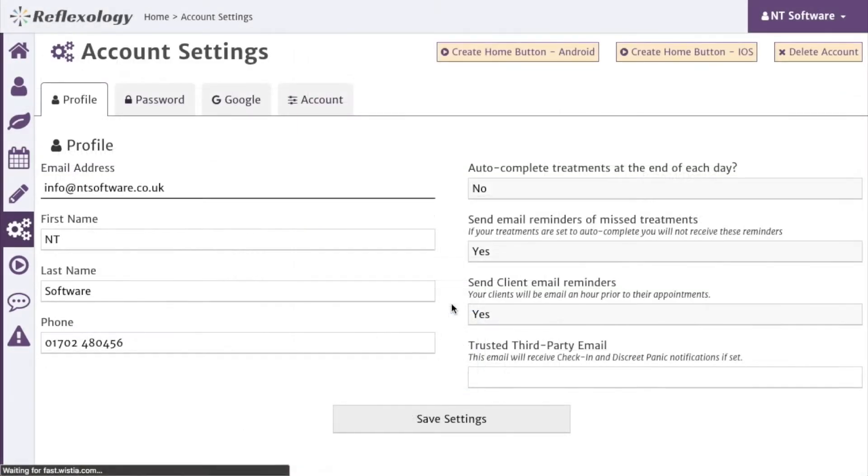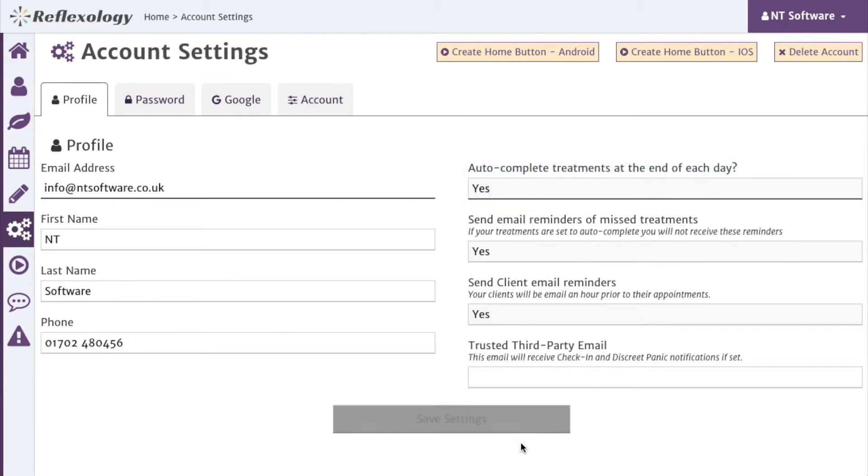We've also added an option in your account settings to turn on auto-completion for your treatments. This feature will auto-complete any outstanding treatments at the end of each day, so if you have an appointment that doesn't require you to make any notes or to book a follow-up treatment, the system can handle it for you.